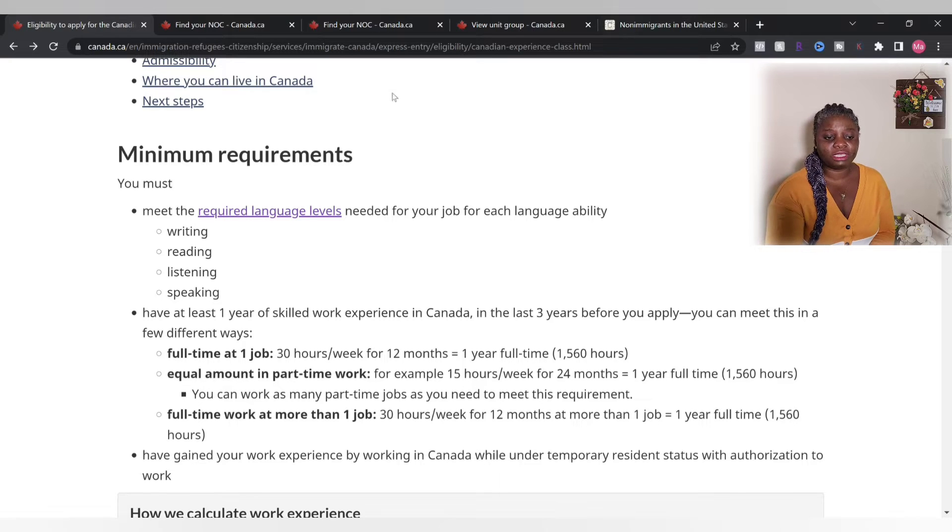How do you get this experience? You can work full-time at one job — 30 hours per week for 12 months, which equals 1,560 hours. You can also work part-time, a minimum of 15 hours per week for 24 months, which also equals 1,560 hours. You can also have more than one job totaling 30 hours per week for 12 months.